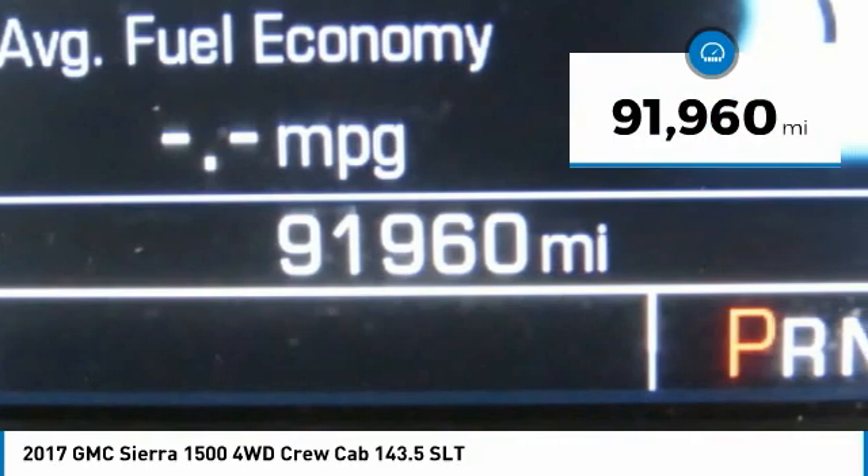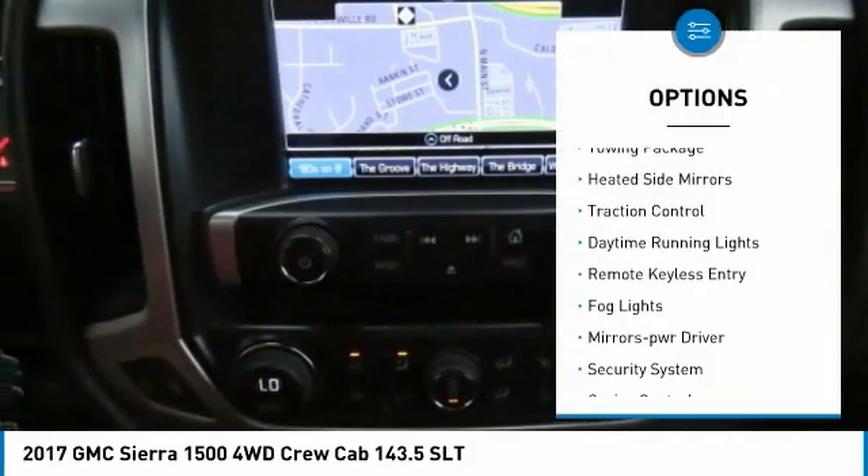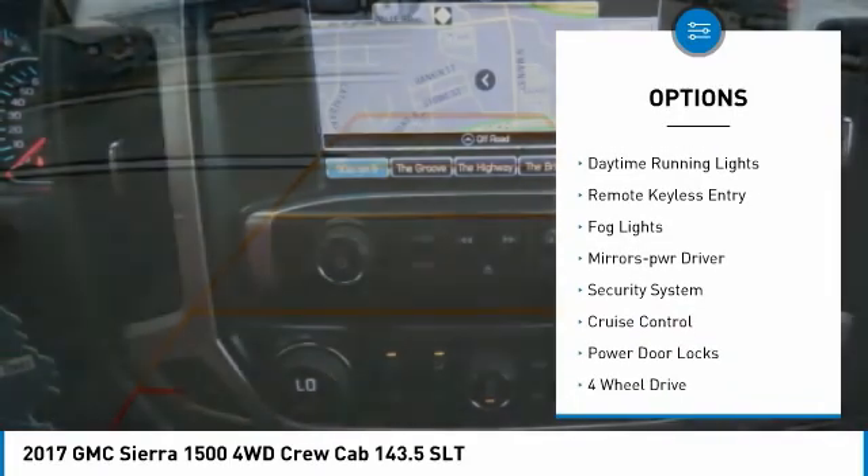This vehicle has less than 95,000 miles. Here are some of this vehicle's great options: towing package, heated side mirrors, traction control.